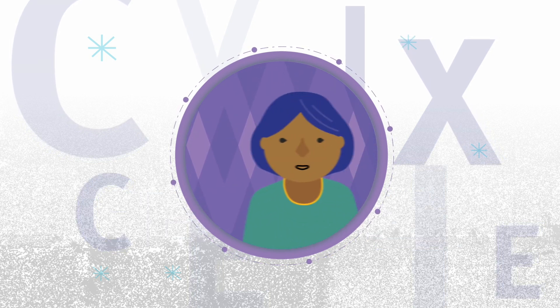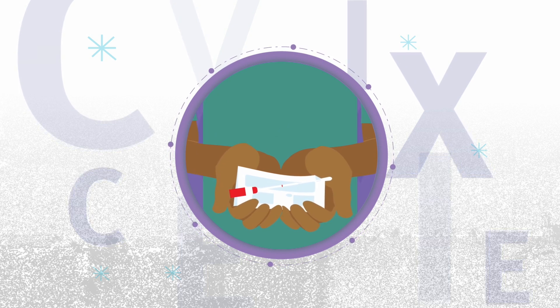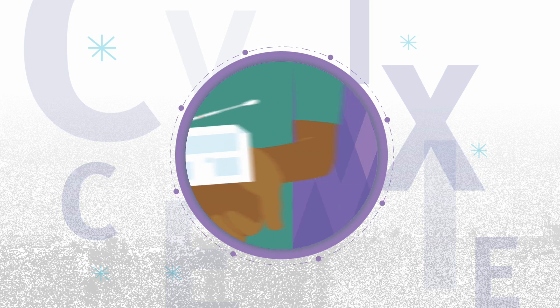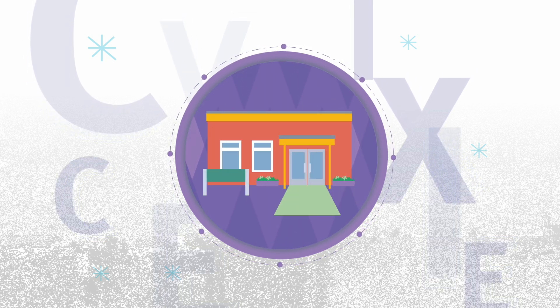Cervix self-screening puts the power to screen for cervical cancer in your hands. The test is quick and very easy to do. In fact, you can screen wherever you feel most comfortable and safe, such as in your home or at a healthcare provider's office.